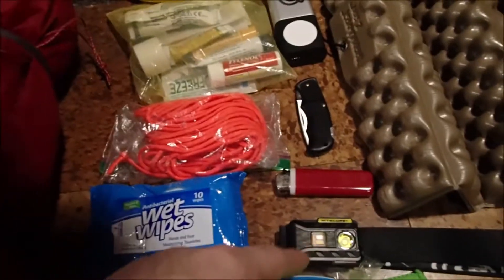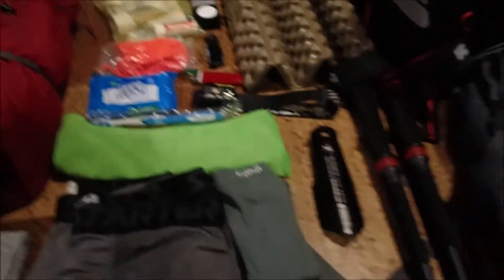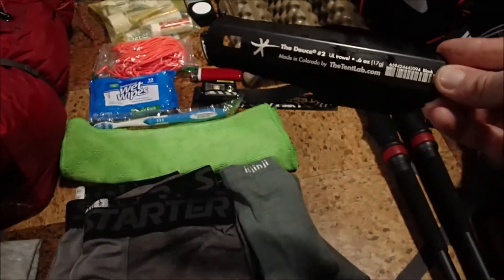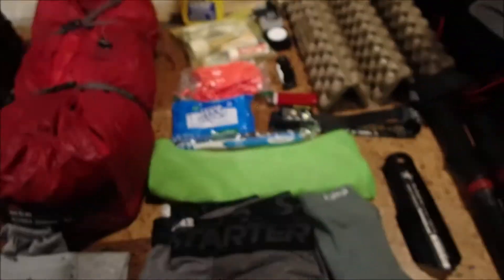I've got a small Cutco knife, a lighter, and a Nitecore headlamp — this thing weighs like an ounce, it's awesome. I'm probably gonna replace the band as well. For leave no trace, I've got the Deuce of Spades Number 2 trowel — that only weighs 0.6 ounces.